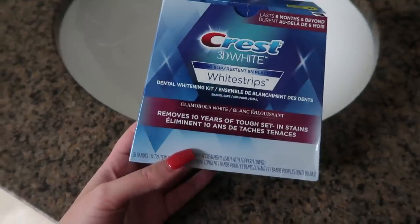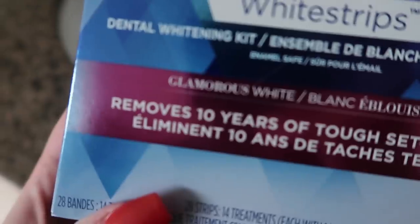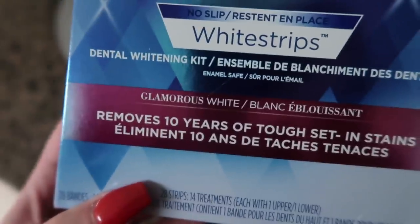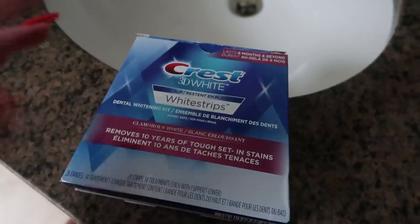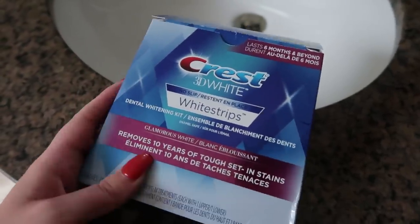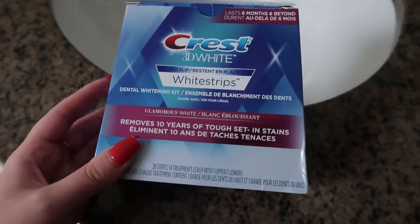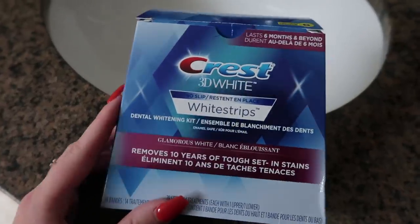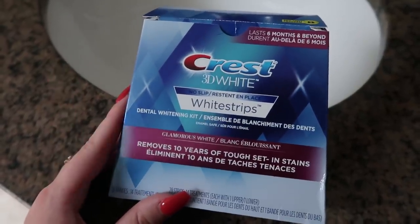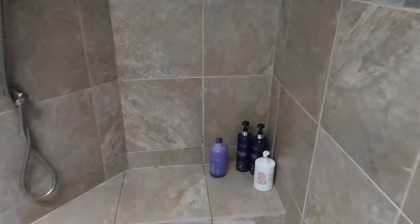I thought I'd include this because everybody asks me what I use to whiten my teeth. I use the Crest 3D White White Strips in Glamorous White — it removes 10 years of tough set-in stains. I used a whole box and my teeth got very, very white. After that I just use them every once in a while when I feel like my teeth need a little more whitening. I'll usually pop them in before I go into the shower and just leave them on. I've continued buying these exact same ones for the past few years because they work the best.